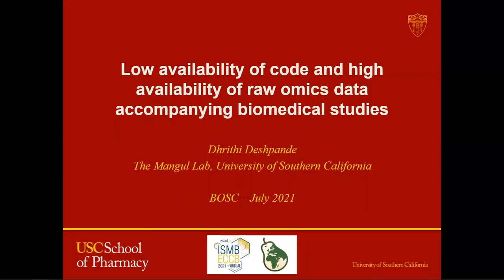Hi, everyone. My name is Dhrithi and I'm a graduate researcher at the Mango Lab at the School of Pharmacy at USC.